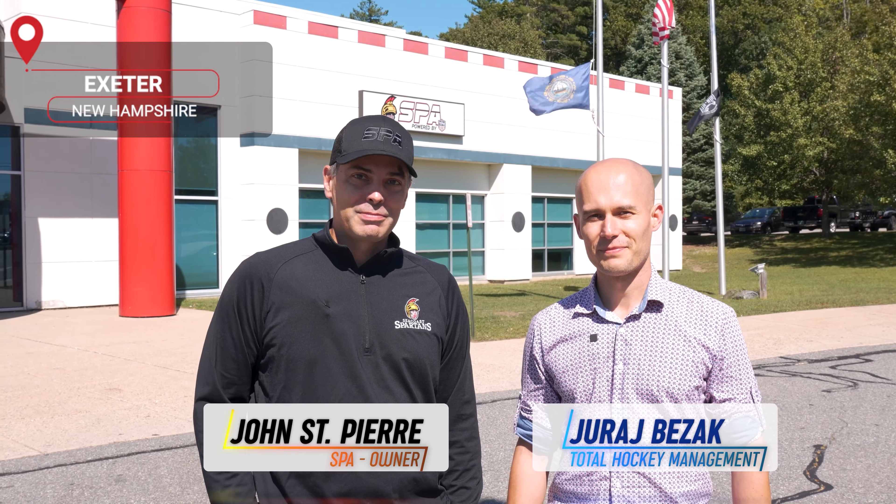Hey, thanks for having us. This is Seacoast Performance Academy, also known as SPA, and this is the Rinks at Exeter. The Rinks at Exeter was built in 1999 by the NHL as one of the rinks they wanted to build to grow hockey. So I want to show you our facility and learn a little bit more about our program.